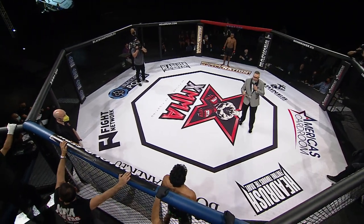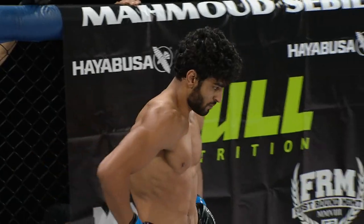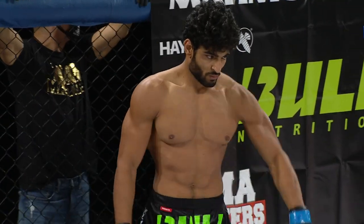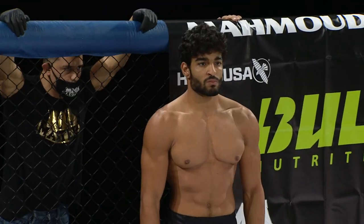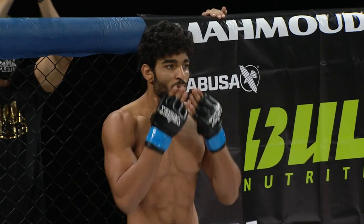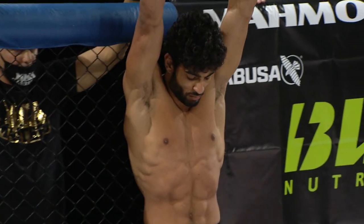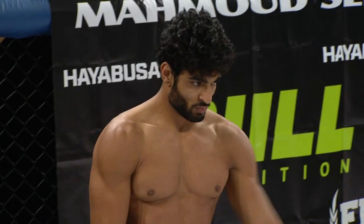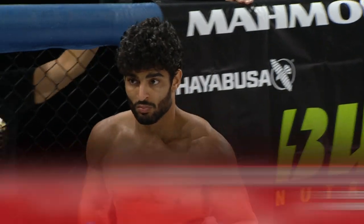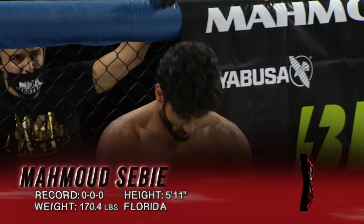Introducing first, fighting out of the blue corner, standing five feet eleven and a half inches tall and weighing in at 170.4 pounds. Tonight, this former Olympian makes his professional debut. Representing MMA Masters and fighting out of Miami, Florida, please welcome Mahmoud Sabi.